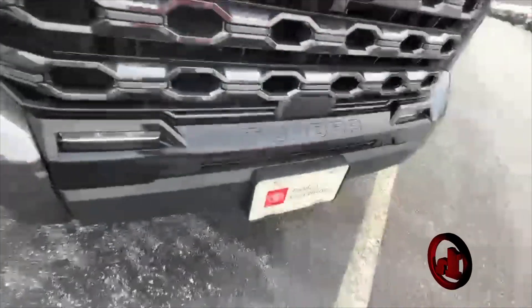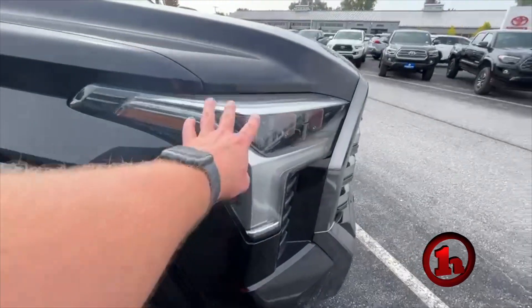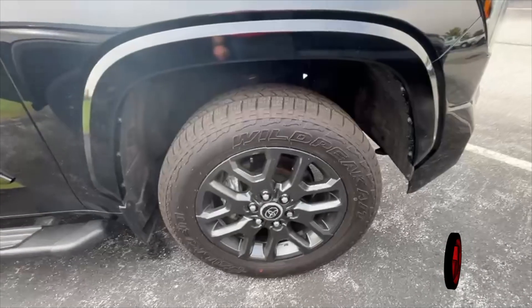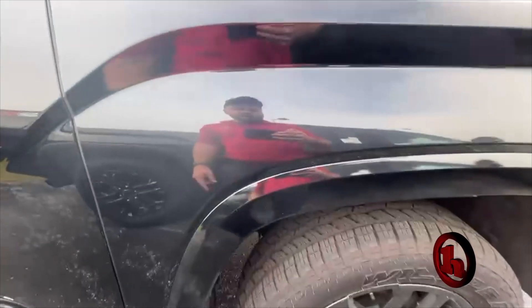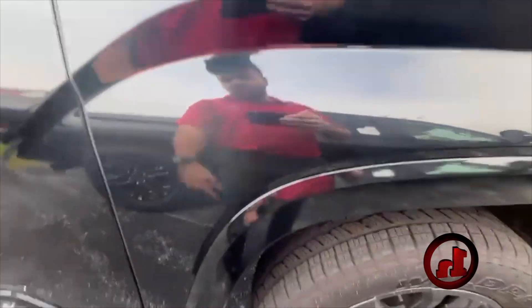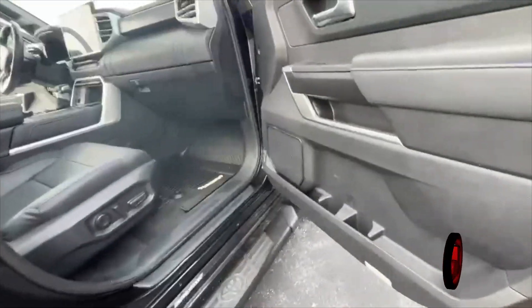This one is certified as well. This does have the LED lights. It does have the Wild Peak all-terrain tires on it, so that's not factory — those are aftermarket. It looks like the previous owner did add that. The Platinum also does have the color matching fender flares, just so you're aware. Platinum badging, running boards, smart key, blind spot.